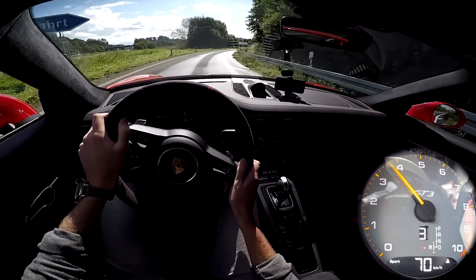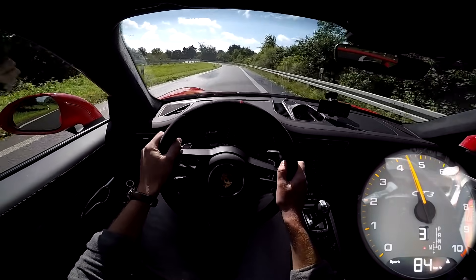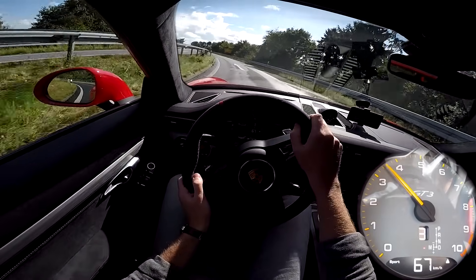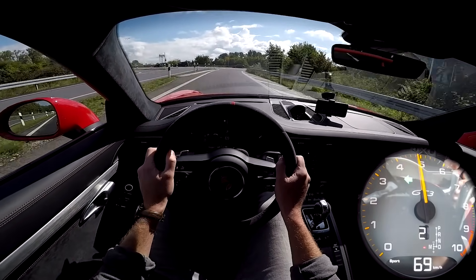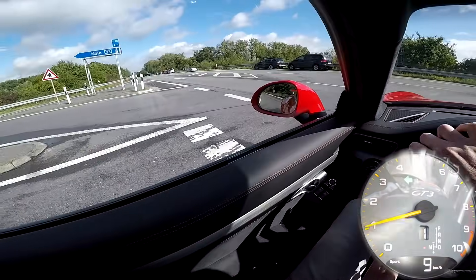Those downshifts are so nice as well — just so sharp.